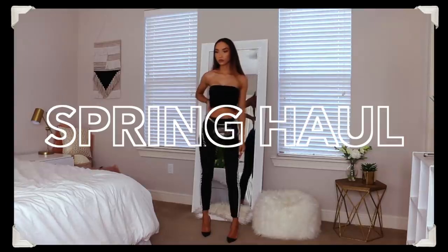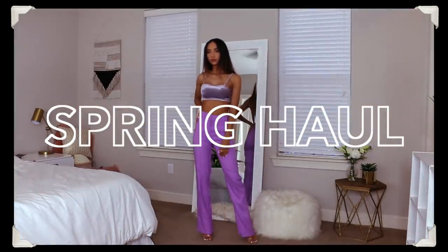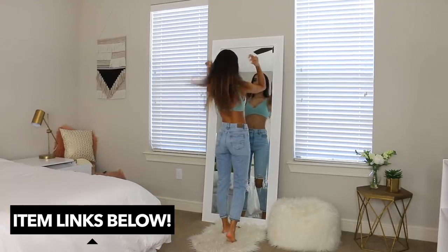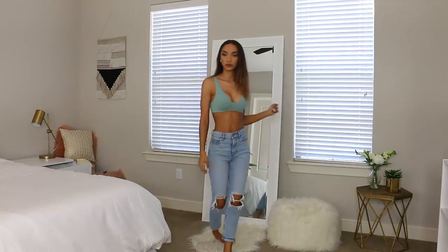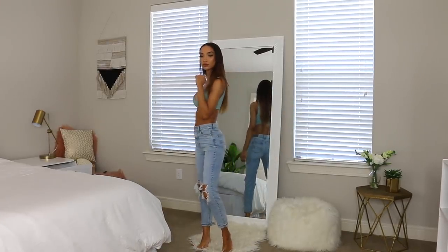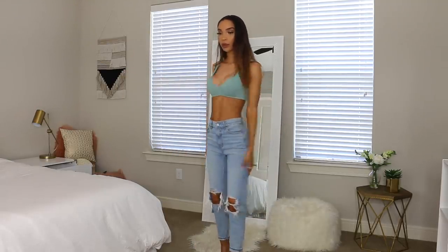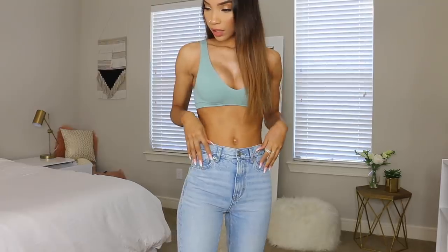I just wanted to share everything, give you guys links, and show you how I would style most of these pieces. One of the main things I wanted to talk about are the new pairs of jeans and denim shorts I got. I was struggling so much to find denim that fits me — I'm a pretty thin person and also tall, so sometimes the sizing is really difficult for me.